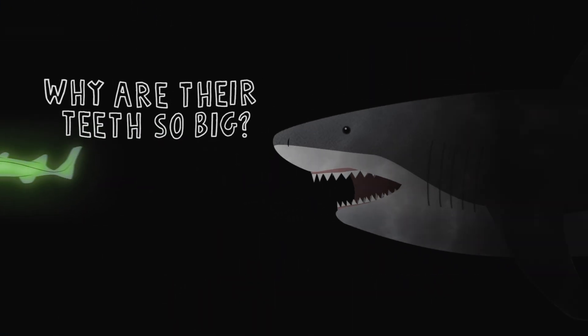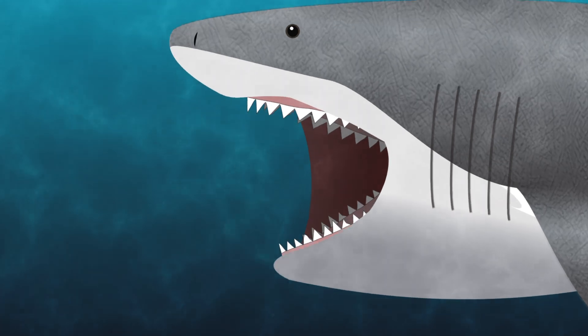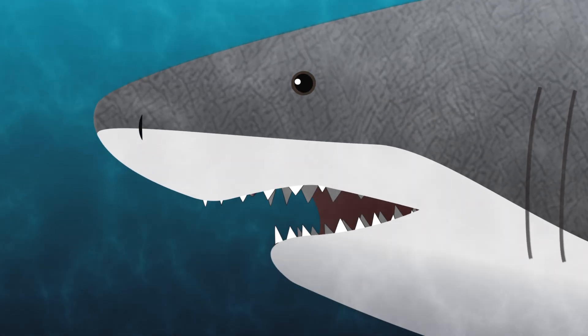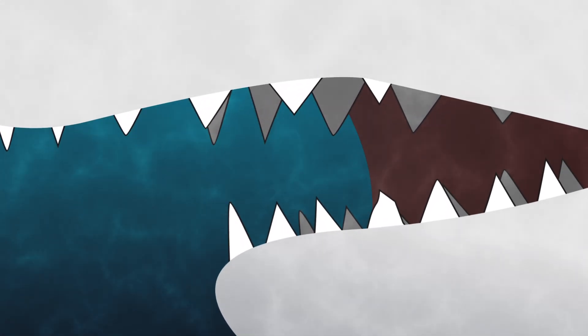Why are teeth so big? The shark's teeth are large because they need to catch their prey — they don't produce their own food. What happens if they lose a tooth? Sharks have several rows of teeth. If they lose a tooth, then a new one slides forward and replaces that tooth.